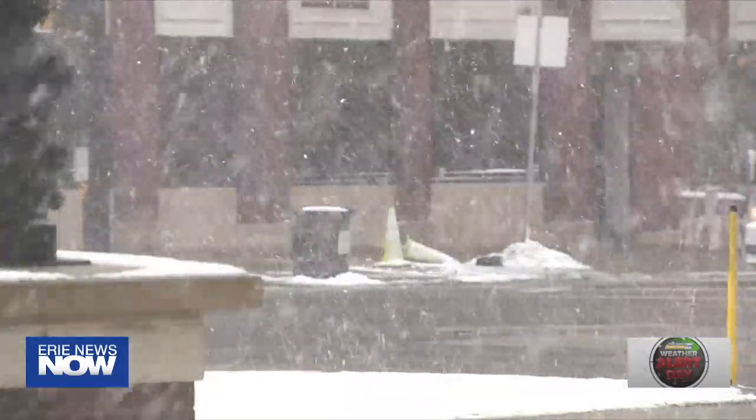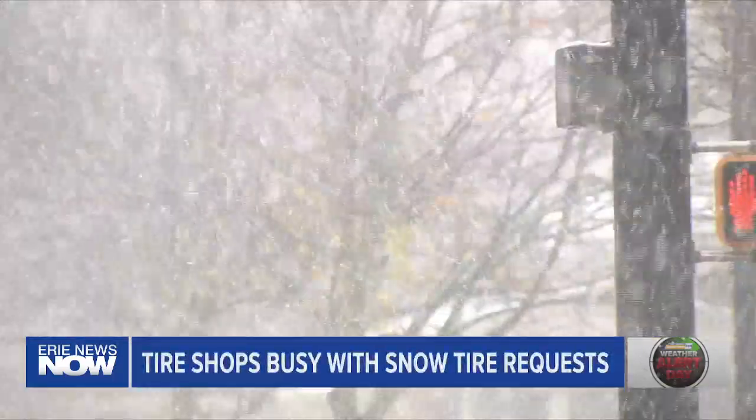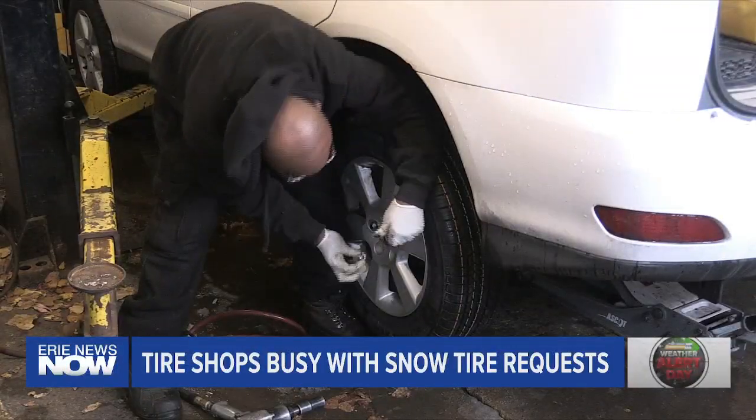No matter what tire shop you went to — even Flynn's throughout downtown Erie or throughout Erie County — they all said they were swamped with people, not just their regular appointments, but a lot of walk-in clients too, looking to get those snow tires or studded snow tires on in anticipation of the snow coming later tonight. At that first bit of snowfall, everybody wants to get their snow tires done immediately, so very busy.